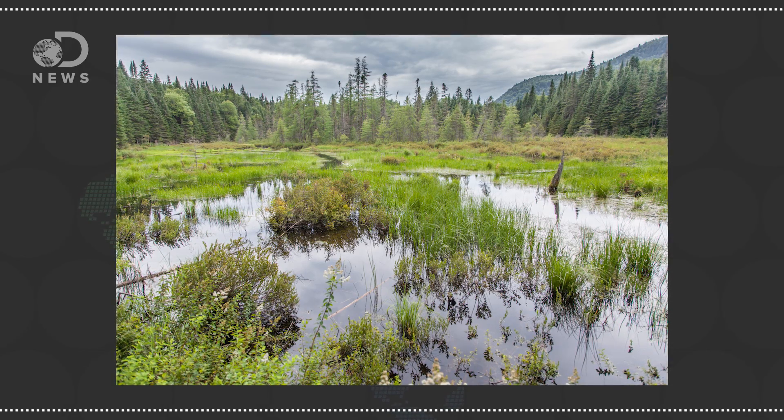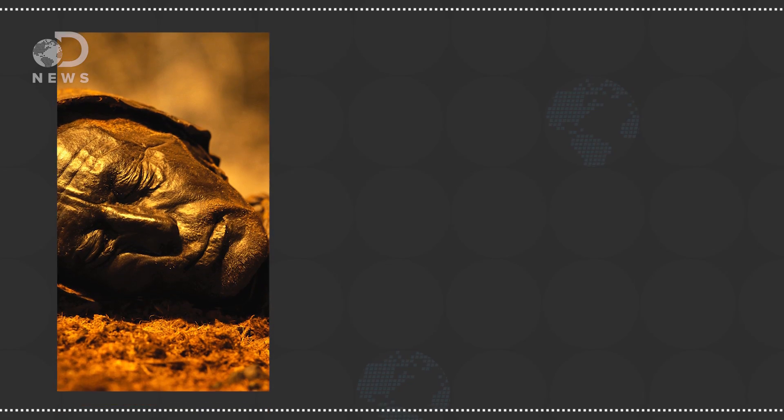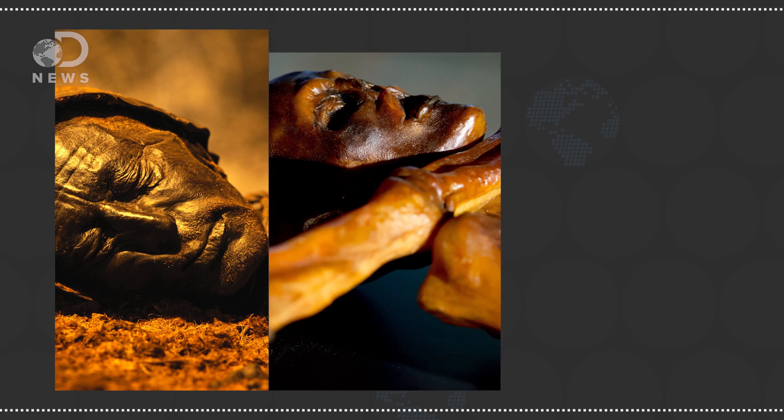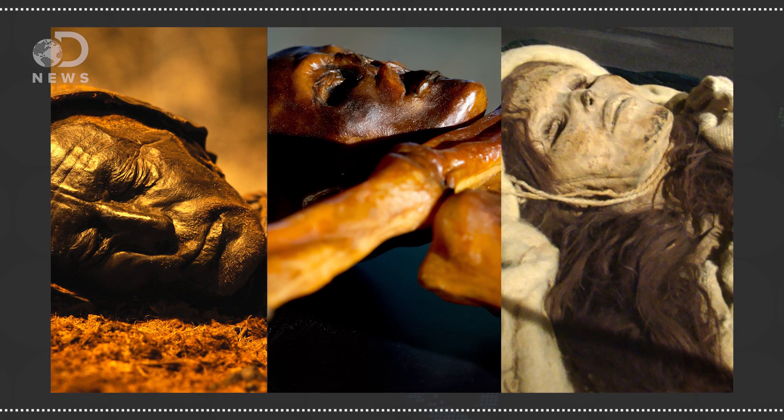Aside from hot and dry, mummies can also naturally form in peat bogs. A peat bog is a form of wetland that accumulates dead plant material called peat. The soil in peat bogs is so saturated, acidic, and low in nutrients that it creates an environment that is not friendly to oxygen-based anaerobic digestion of biomatter. Though bog mummies aren't as beautiful as those found frozen in glaciers or buried in deserts, the tissues simply aren't as well-preserved.